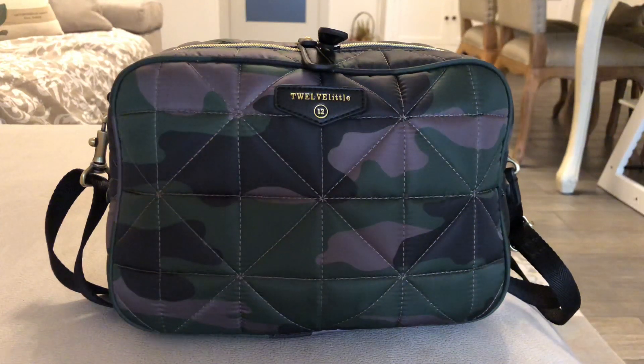Hey guys, welcome back to my channel, this is Valeria and today I have a little update video for you featuring the 12 Little diaper clutch. I've been enjoying this bag so much as my personal bag. I have a four-year-old girl, so I'm not really packing baby stuff, diapers and things like that, but I'm still enjoying all of my diaper bags. I decided to start this YouTube channel to show that there's a life for diaper bags even after diapers, and I'm a huge fan of 12 Little.